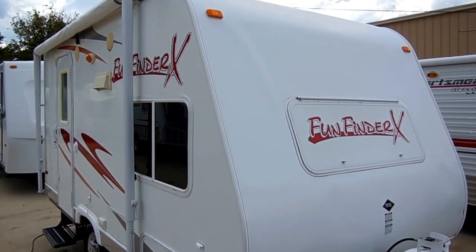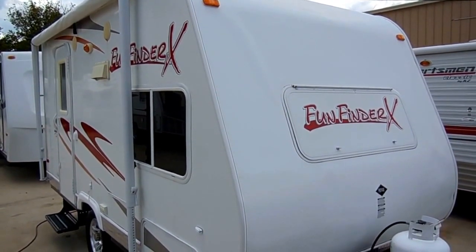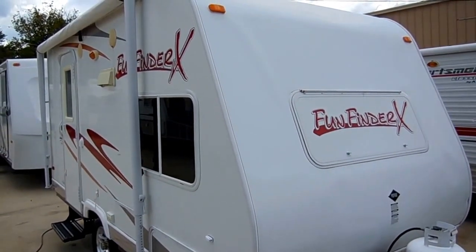Good afternoon folks! Big Bo here with another great little travel trailer value from Parkway RV Center. Today we're looking at a 2008 Fun Finder X by Doubletree RV.